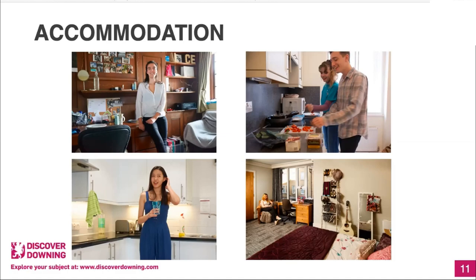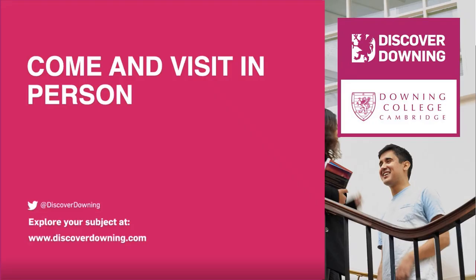So that's accommodation, and that is the end of the tour. The final message is that we would love for you to come and visit Downing in person once we're open again.